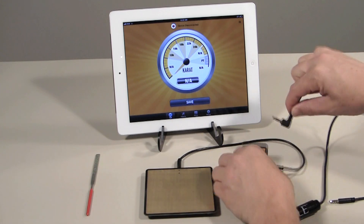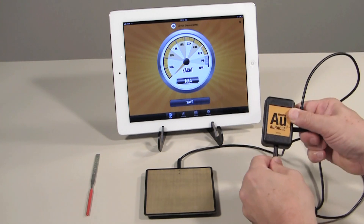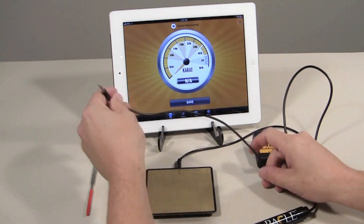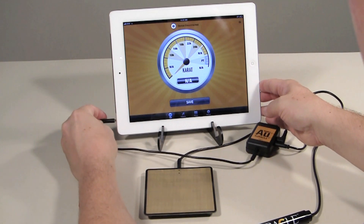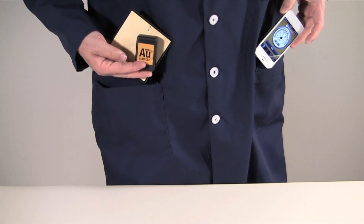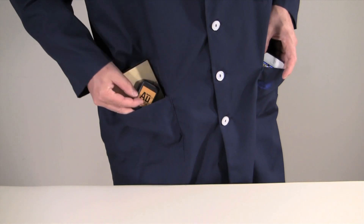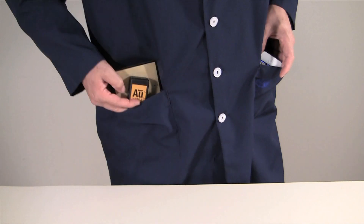Simply connect the testing plate to your iPad, smartphone, or tablet, and get the results of each test digitally. This tester is completely portable. It does not require any external power source, and it can easily fit in your pocket, making it ideal for anyone buying gold on the road.